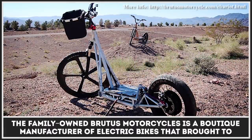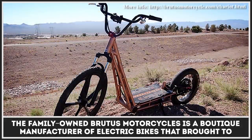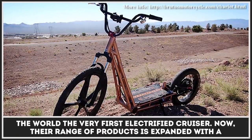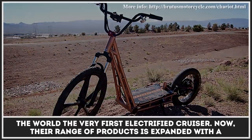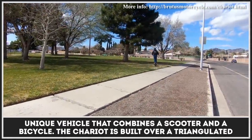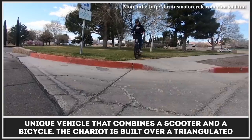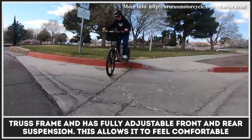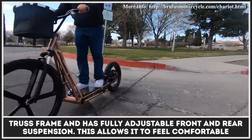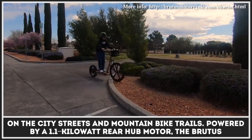The family-owned Brutus Motorcycles is a boutique manufacturer of electric bikes that brought to the world the very first electrified cruiser. Now their range of products is expanded with a unique vehicle that combines a scooter and a bicycle. The Chariot is built over a triangulated truss frame and has fully adjustable front and rear suspension, allowing it to feel comfortable on city streets and mountain bike trails.